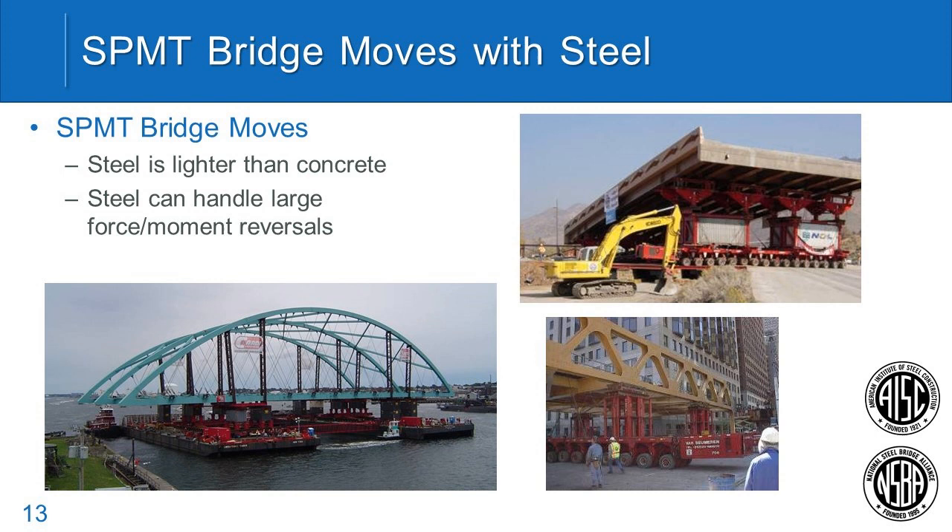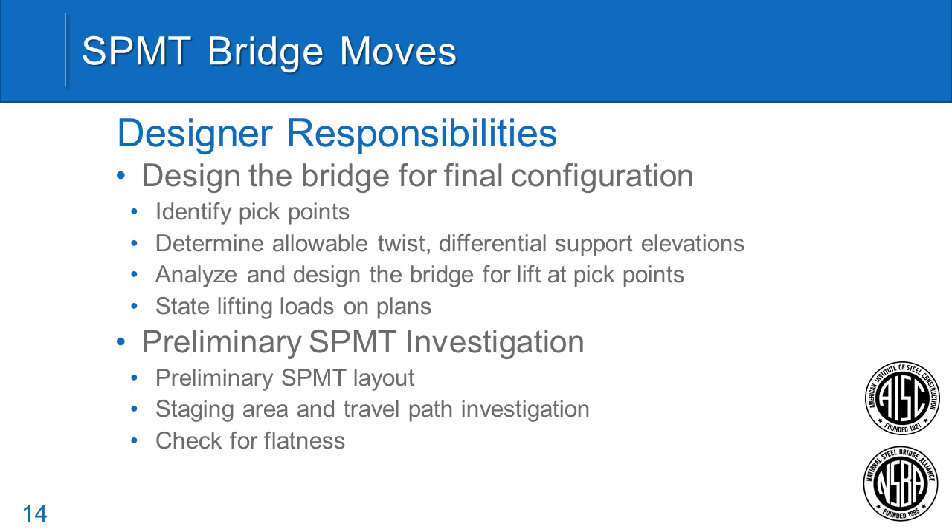Steel has a tendency to handle negative forces and negative bending moments better than concrete in most situations. For SPMT bridge moves, the question people ask is: what are the responsibilities of the designer versus the contractor? The designer is responsible for the design of the bridge, identifying appropriate pick points for the lift, determining allowable twists or differential support elevations, analyzing the bridge for the pick points, doing a preliminary SPMT layout, and checking staging areas and travel paths for flatness.